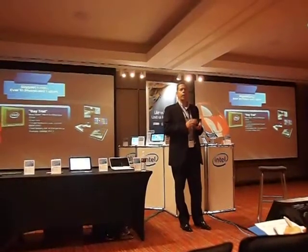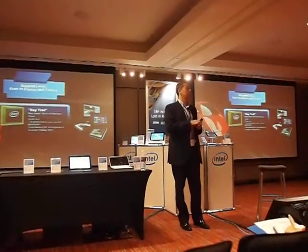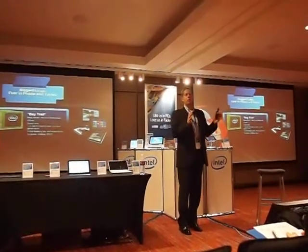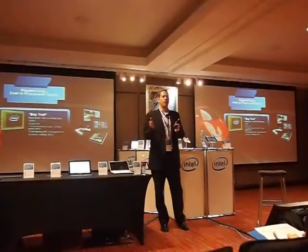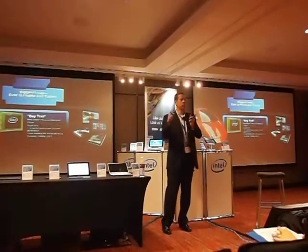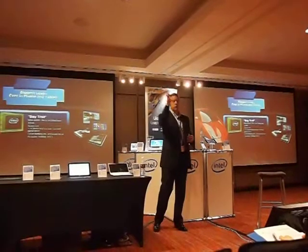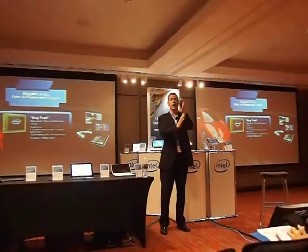Bay Trail will be our first phone where — back in 2011 and 2010 we made a decision at Intel to change the Atom roadmap to move at the same speed as our Core roadmap, so that every time we shrunk the process technology and manufacturing from 45, 32, 22 nanometer, and in next year 2014 to 14 nanometer, we would do that not just for the Core architecture but for the Atom architecture. Bay Trail is the first time where you see that alignment happen.